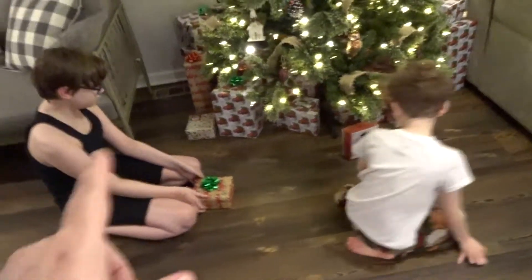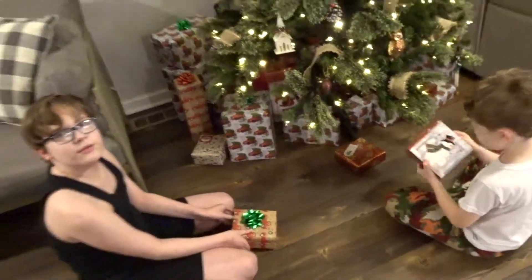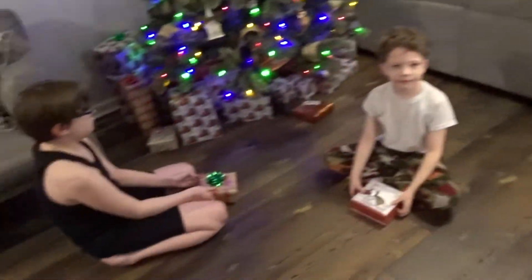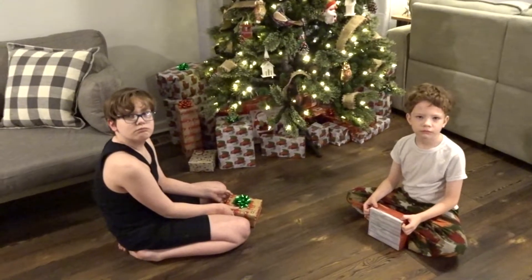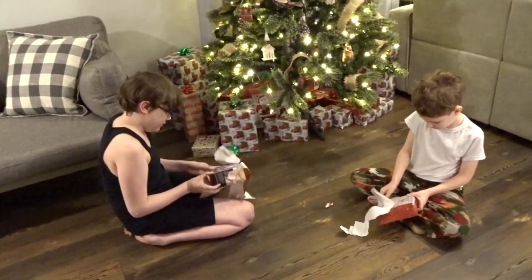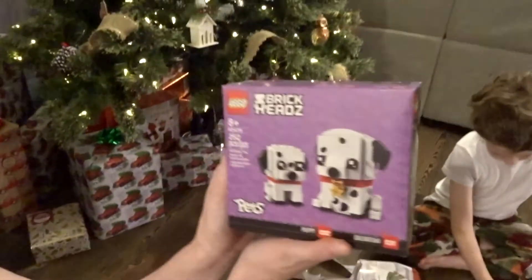So they've got a choice of two to pick from. Which one did you decide not to open, Jayden? This one's not going to be open. Go ahead. Which one are you going to open, Levi? Let me get over there. What is this? Oh, like a Brickhead — it's a Dalmatian. You got the Dalmatian Brickheads — show the camera!